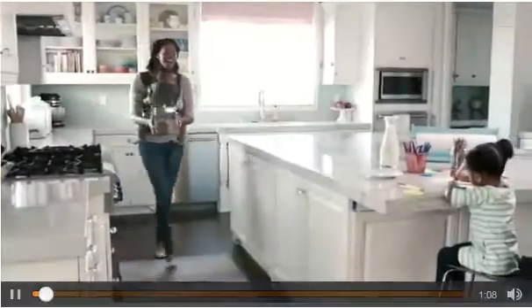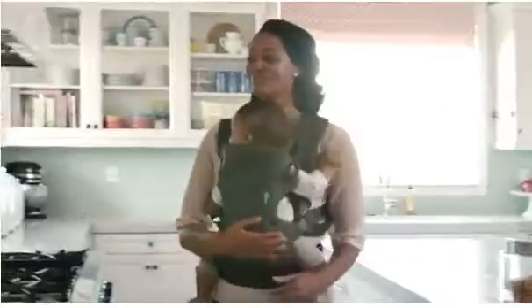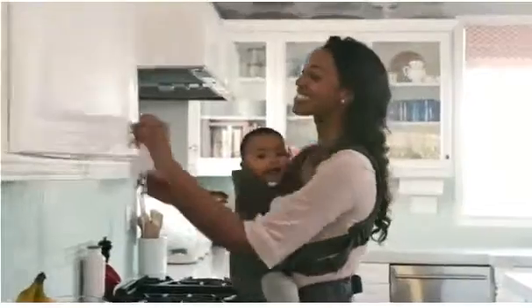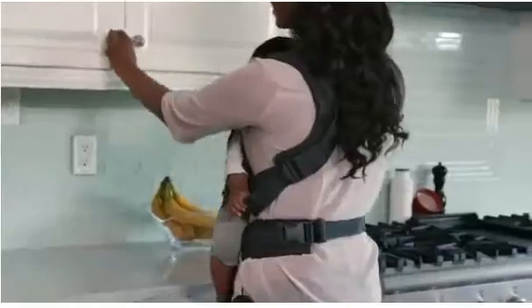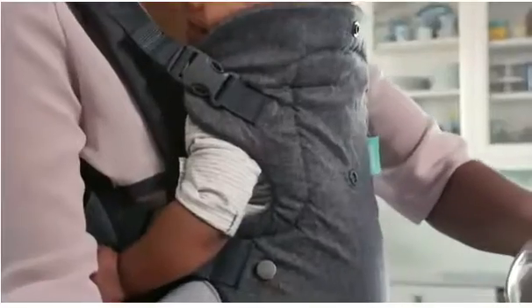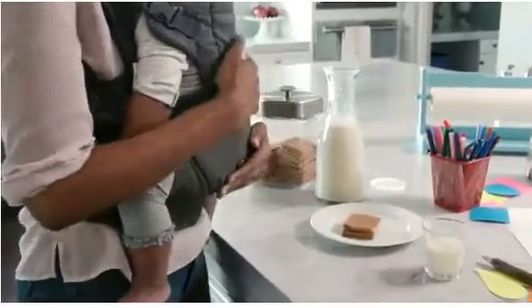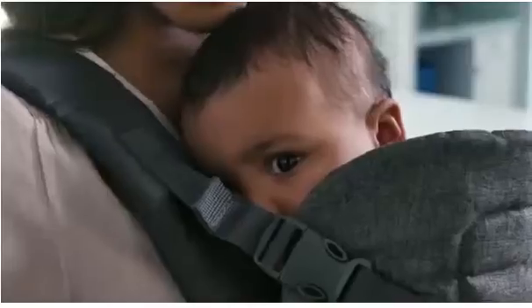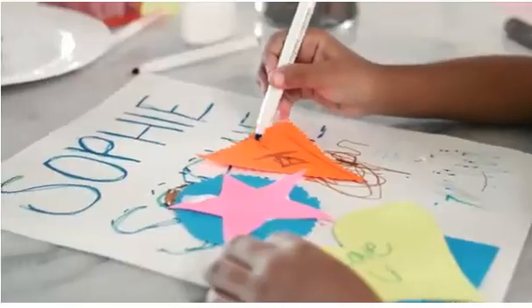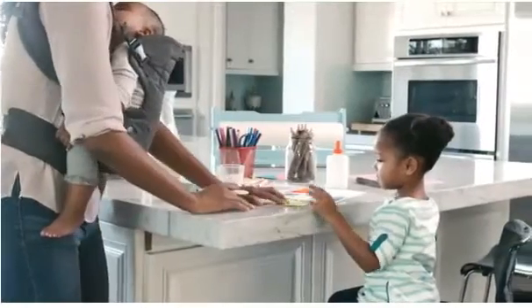The Flip Advanced 4-in-1 Convertible Carrier was created with busy moms and dads in mind, built to support your little one from their earliest moments through their toddler years, with a padded head support and ergonomic seat. This carrier allows small infants to cuddle securely and comfortably near your heart, leaving your hands free to tackle the day's activities.